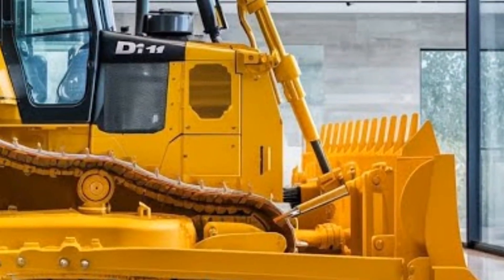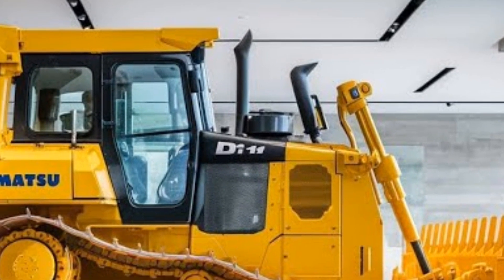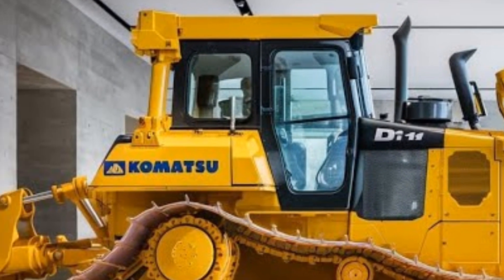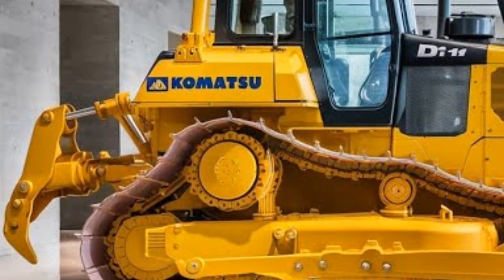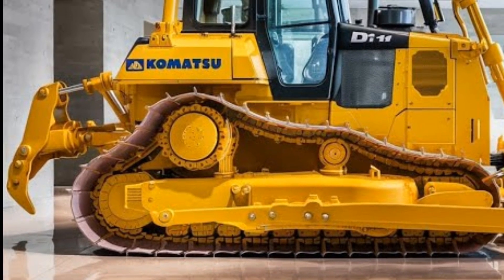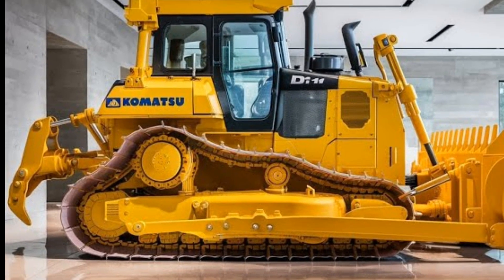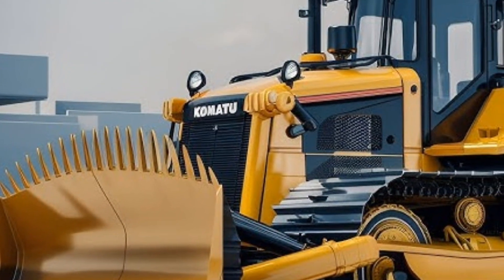This bulldozer is all about enhanced productivity — operators can complete jobs faster, which makes a big difference on tight schedules. Thanks to Komatsu's advanced cooling system, the bulldozer can work longer hours without overheating, even under extreme conditions. So if you're working in demanding environments, this machine is built to keep up.